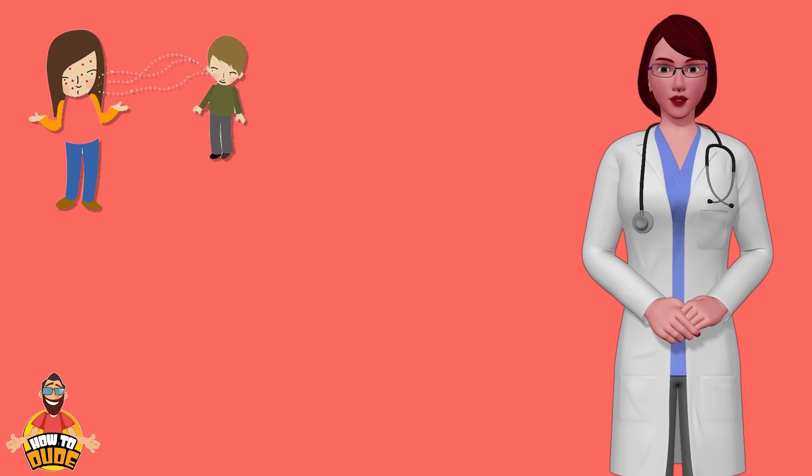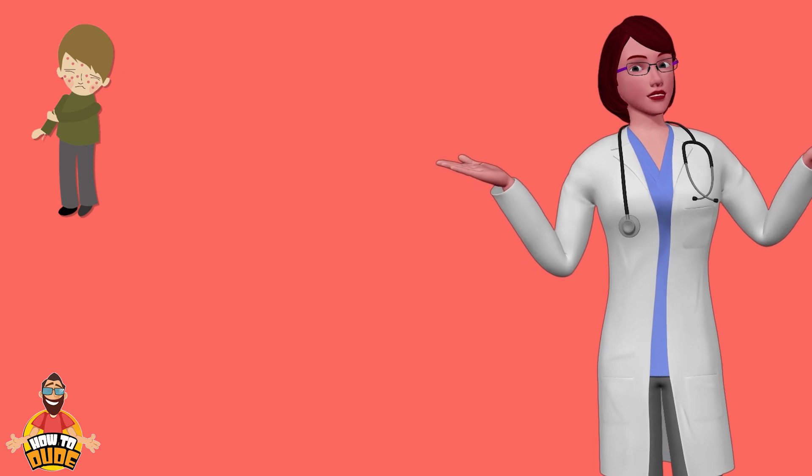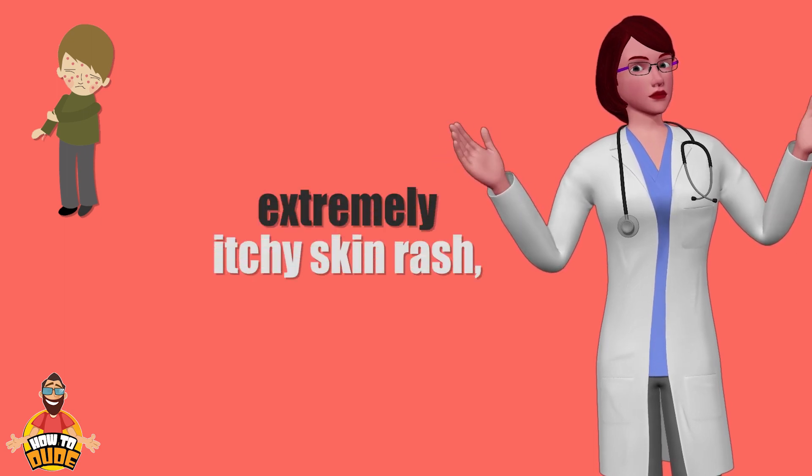Chicken pox is one of the most common, contagious childhood illnesses. Chicken pox causes an extremely itchy skin rash with red blisters.